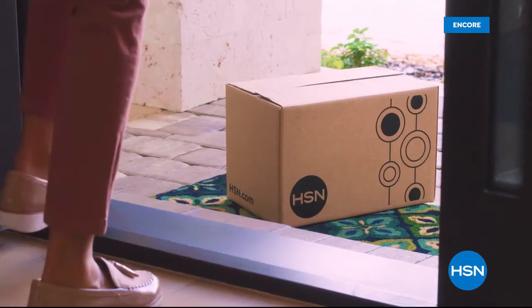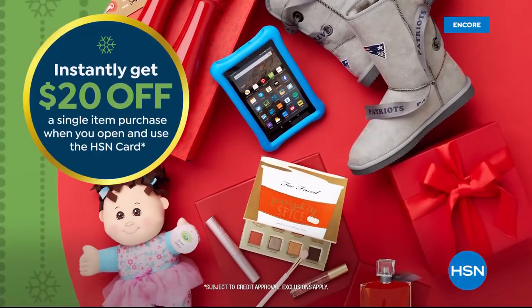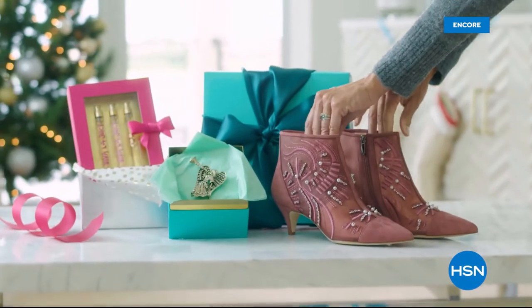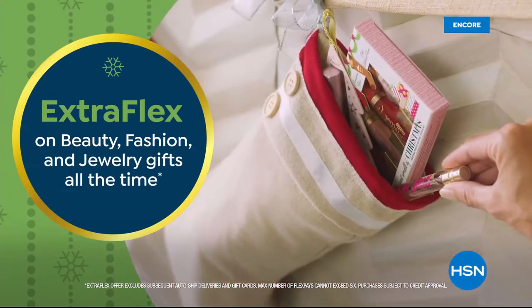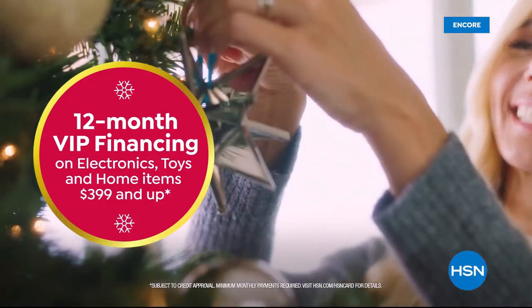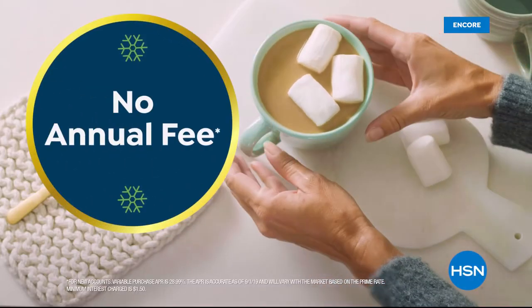'Tis the season to be a VIP. Apply for the HSN card and instantly get $20 off when you're approved. As an HSN card VIP, you'll get the best deals on holiday shopping. Enjoy extra flex on beauty, fashion, and jewelry gifts all the time. And 12-month VIP financing on electronics, toys, and home items $399 and up, plus exclusive VIP offers. And there's no annual fee. Apply now — call 1-800-695-1418 or visit HSN.com/HSNcard.